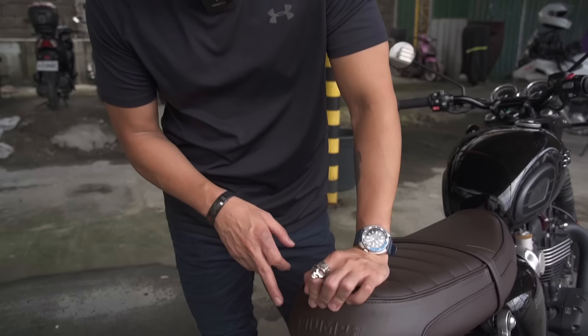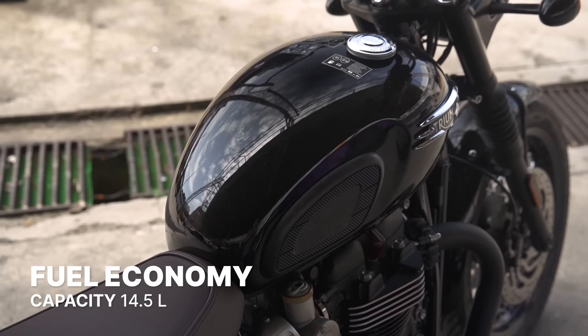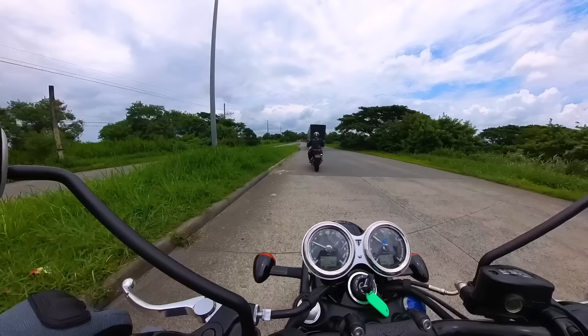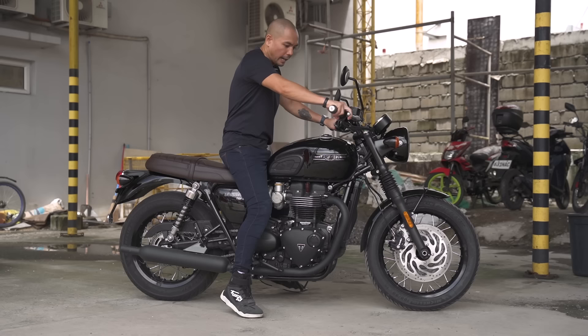Speaking of the seat, it's nice and comfy and features that nice Triumph logo in the back. It's comfortable enough for one or two riders, and I find myself riding long distances with no issues on this bike. The fuel tank capacity is 14.5 liters, which is pretty standard, but the fuel consumption is an impressive 23 kilometers per liter — though that changes depending on how you ride. The wet weight is 236 kilograms, which is a little on the heavy side, but because the center of gravity is low you don't really feel it. The seat height is a very rider-friendly 790 millimeters — I'm 5'6" with a 764 millimeter inseam and that situation is not bad whatsoever.